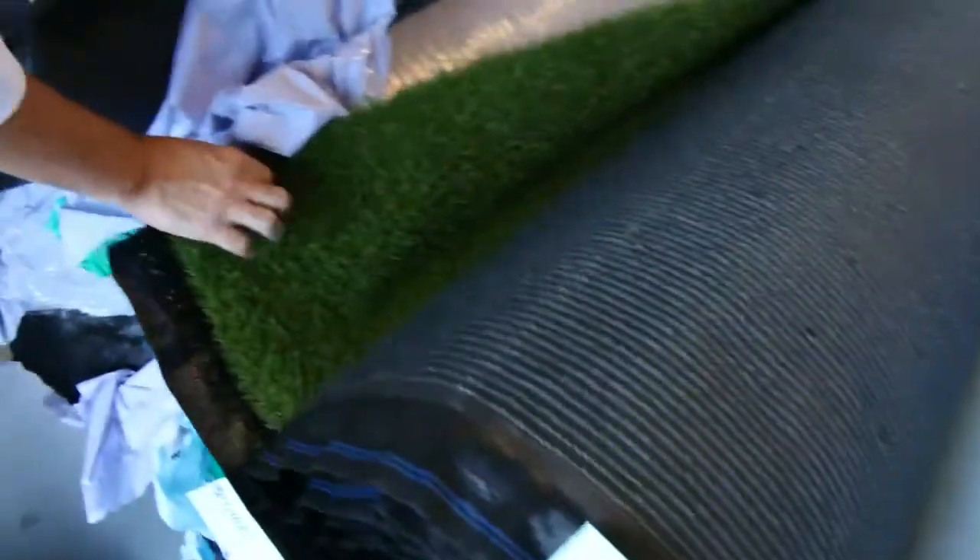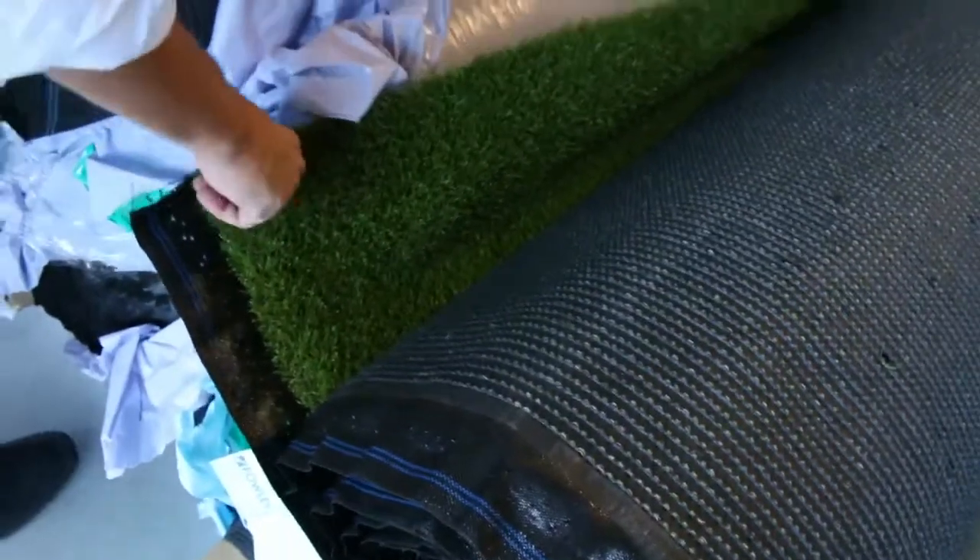Across here we've got some carpet tiles, selling for $10 a square metre. We've also got artificial turf grass, selling for around $10 to $15 a square metre.